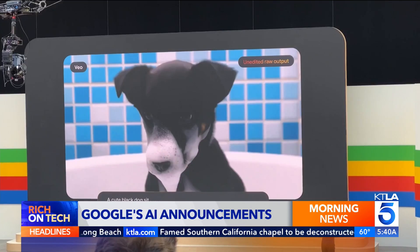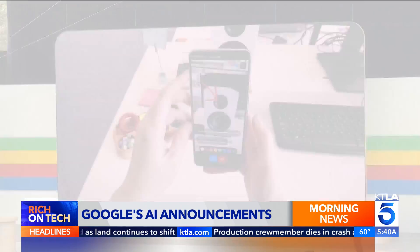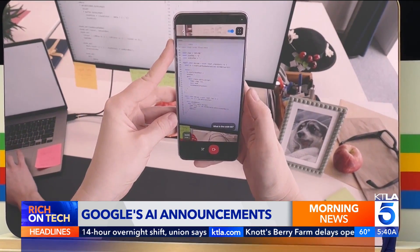Veo is Google's text-to-video tool. It can generate high-quality, detailed videos that you can further refine with more text. An experimental AI app called Astra can interpret video in real-time and offer guidance based on what it's seeing.